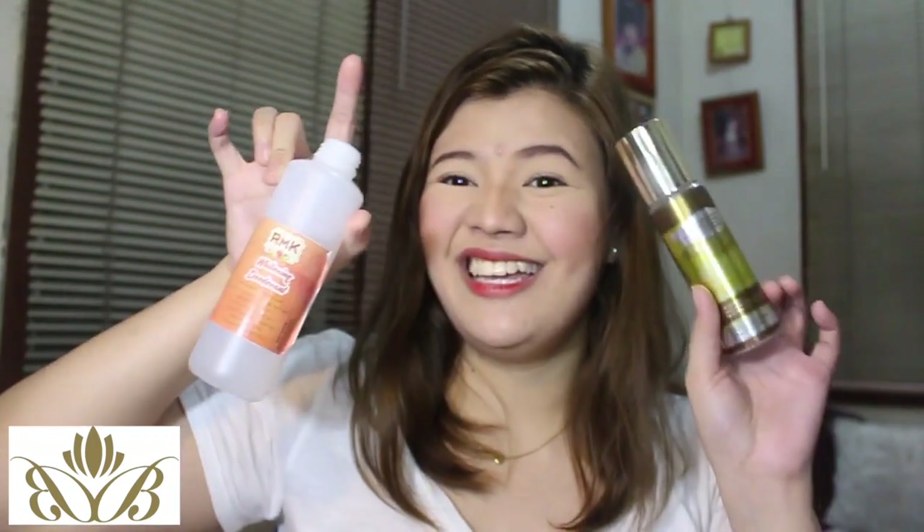Comparing this to RMK, I actually prefer this. When I switched from Bew Blends to RMK, I experienced some underarm darkening. But I've adjusted to RMK now. This Bew Blends deo is more expensive compared to RMK, but if money is not an issue, you should go try this one out — maganda siya guys.